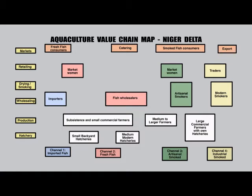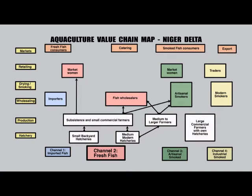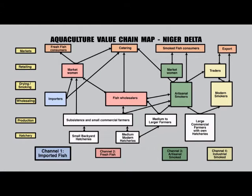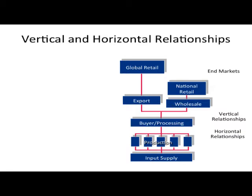The small producers can sell either into the fresh fish channel or into the smoked fish channel. On the fresh fish channel, the market mommies purchase directly from the producers and sell the product to the consumer and the catering industry. There is a traditional smoke channel and a modern smoke channel — the traditional smokers more often selling locally and the modern smokers selling more often to regional and occasional international markets. There are also importers bringing fish into Warri. The relationships between actors may be vertical — between those who buy from or sell to one another — or horizontal, between actors performing the same function.